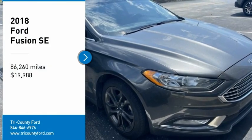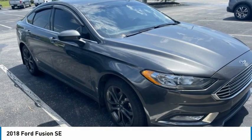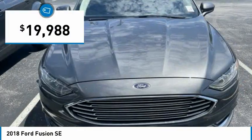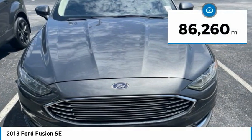Stop by and take a look at this 2018 Fusion. You can have both impressive power and great economy in a Fusion, and it is priced below $20,000. This vehicle has less than 90,000 miles.